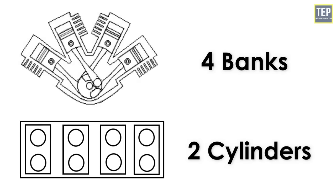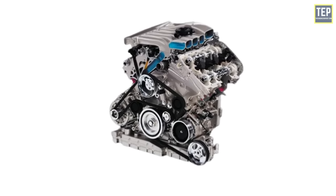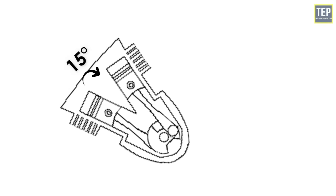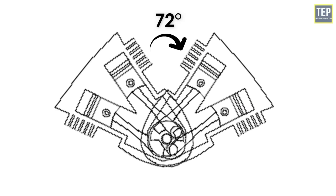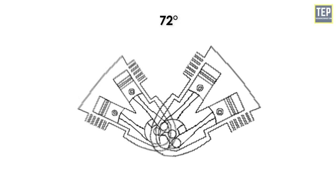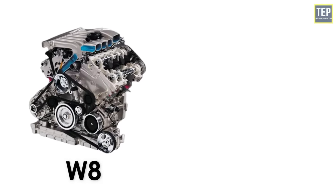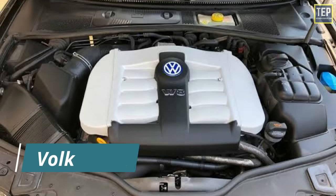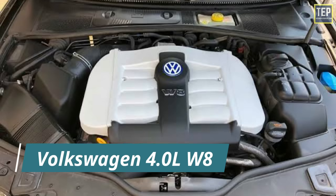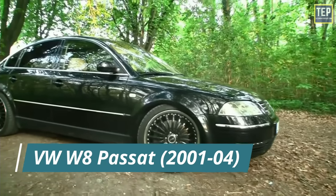The W8 engine is an eight-cylinder piston engine with four banks of two cylinders each arranged in a W configuration. In practice, the W8 is created from two narrow-angle 15-degree VR4 engines mounted at 72 degrees from each other on a common crankshaft, with the resulting four banks aligned to form a W. W8 engines are much less common than V8 engines. The only W8 engine to reach production was the Volkswagen 4-liter W8, installed longitudinally in the Volkswagen Passat from 2001 to 2004.